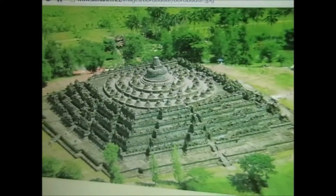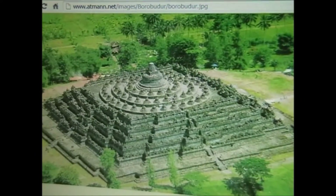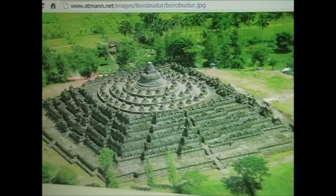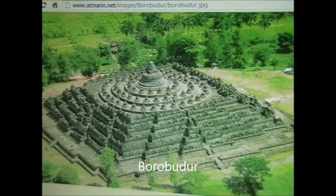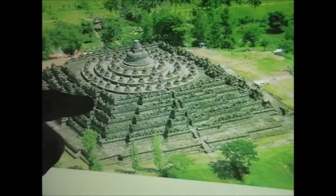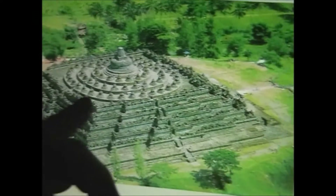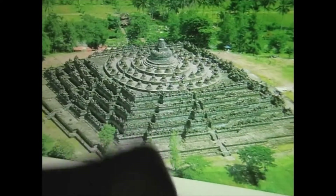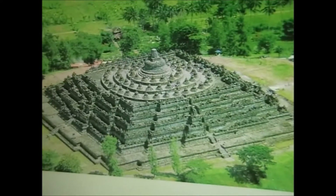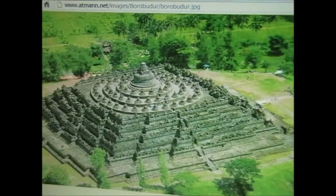I was putting a collage together of all the images I could find of Mount Meru, and I came across this — it's a step pyramid in Java called Borobudur. What's interesting about this depiction is that it represents Mount Meru. Quite often you see square outlines around Mount Meru, but this is probably one of the first times I've seen it with rings around it. When I saw this I was wondering whether this could possibly be Atlantis as well.